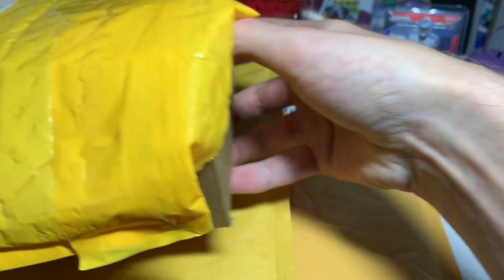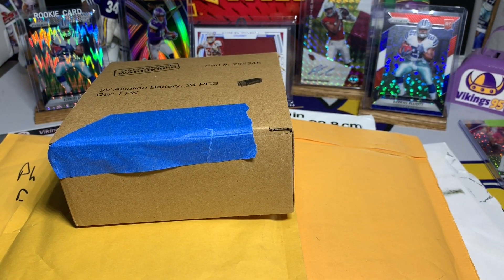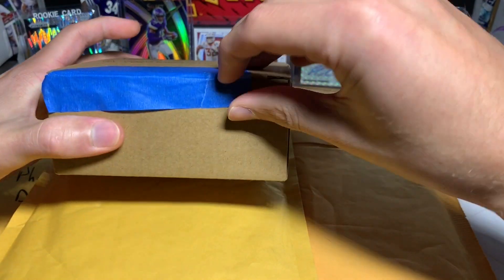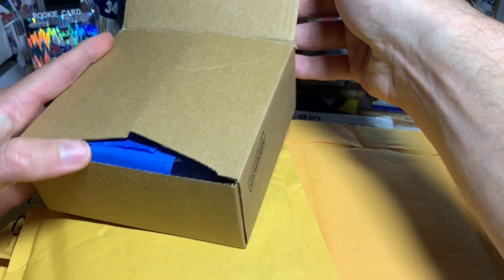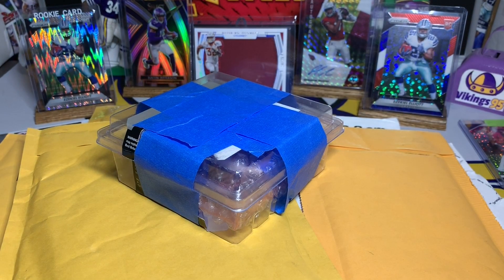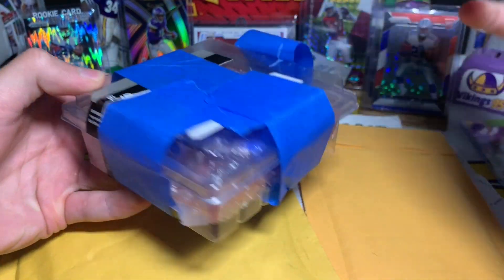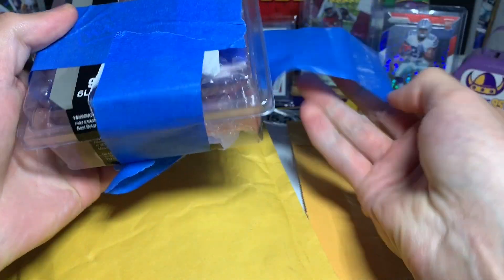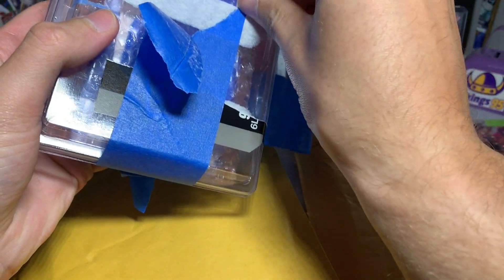This one was a care package from my buddy Joe. Joe, I appreciate it man, we've been sending some packages back and forth. He knows I'm a big Montgomery fan. He actually had me open this already, but I redid it just so you guys could see the packaging — it was kind of funny. We got a box inside of a bubble mailer, and then a box inside of the other box.